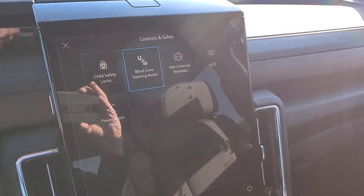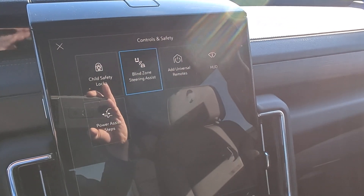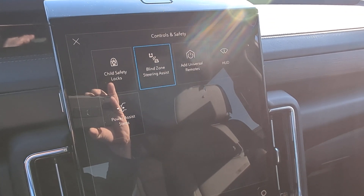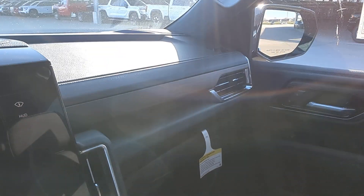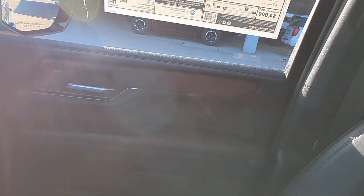Universal remotes now to the center — can program up to five different garage doors or gates. Great looking wood trim all around.